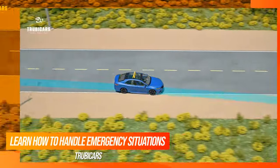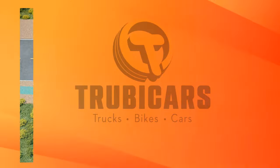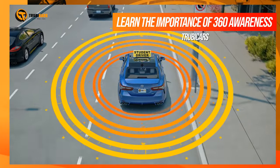With emergency vehicles, you need to pull to the right if they are approaching from in front or behind. Always have a 360-degree situational awareness around your vehicle.